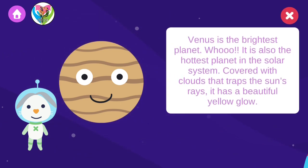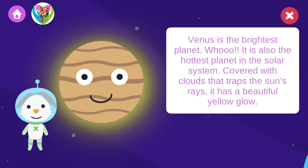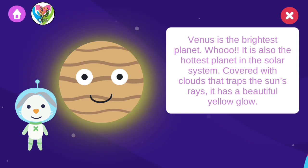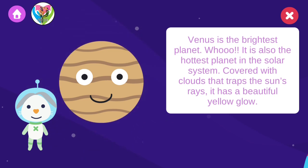Venus is the brightest planet. It's also the hottest planet in the solar system. Covered with clouds that trap the sun's rays, it has a beautiful yellow glow.